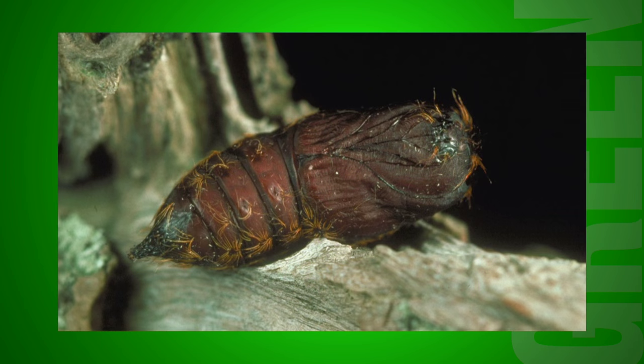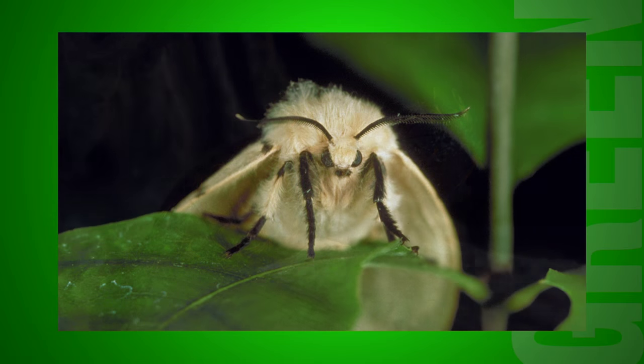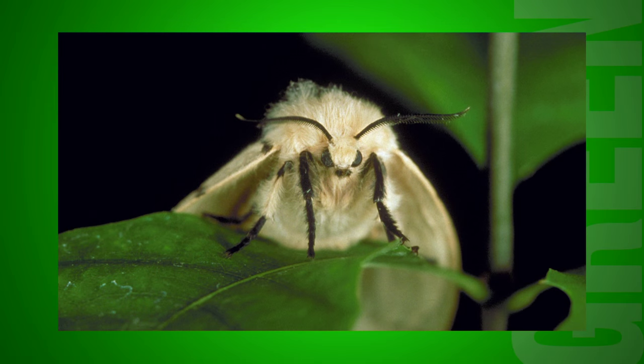In the warmer months, they enter the pupa stage in which they metamorphose into the adult gypsy moth, with the purpose to mate and start the life cycle all over again.